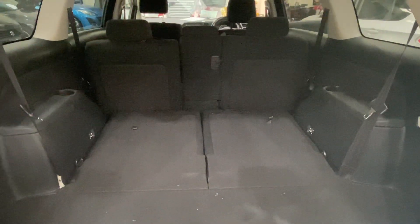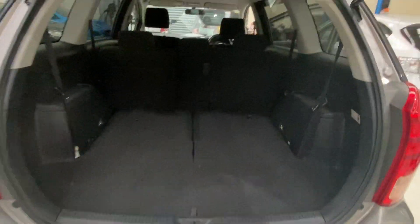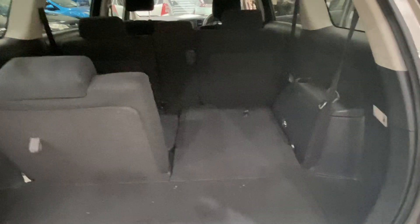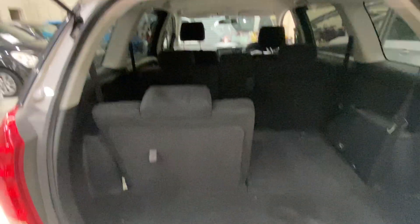When you fold the third row seat it's huge — just like a station wagon. But when you need it, just pull it up and you've got another two seats in the back. You can use them separately: one side to load longer stuff, the other side can still seat one person. Very smart design.